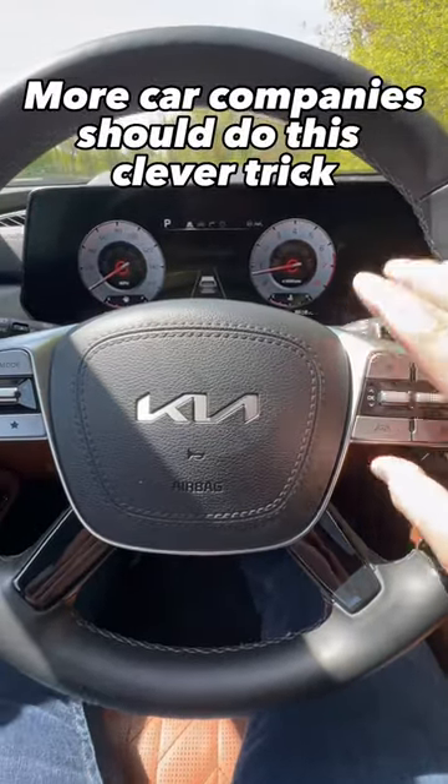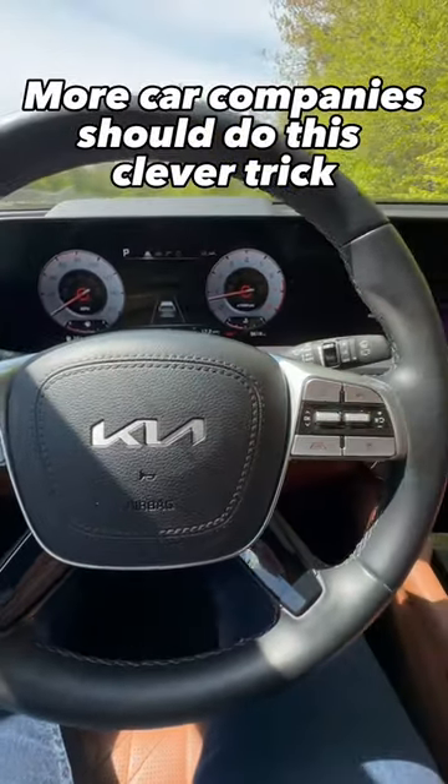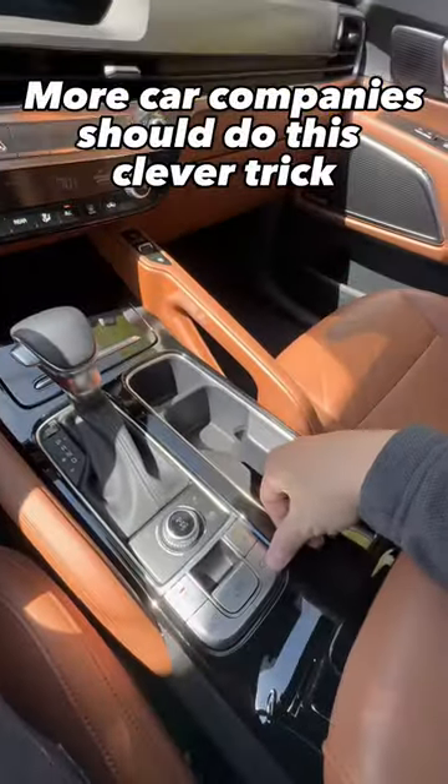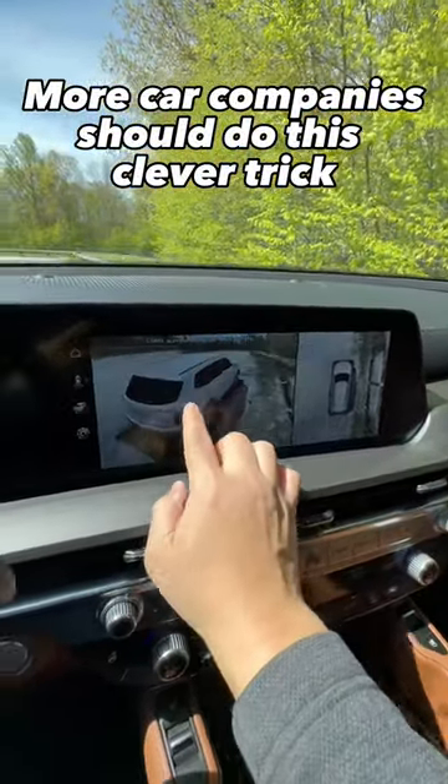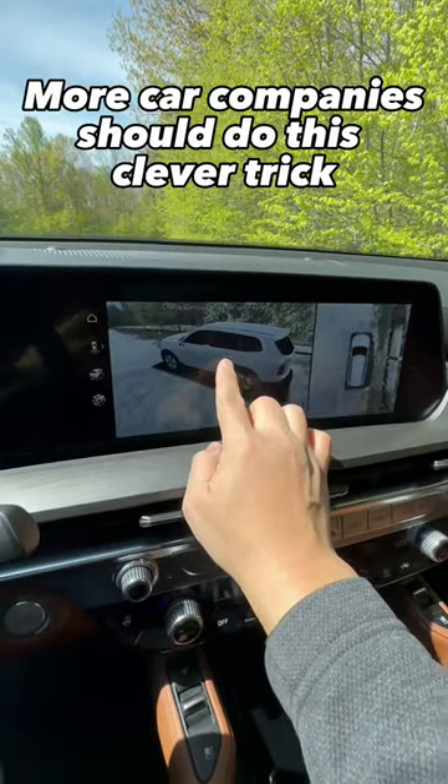One of my favorite features of Kia and Hyundai cars is if it comes with the surround view monitor. If you press the camera button, it'll pull up your 360-degree view so you can look around and see if you're close to anything.